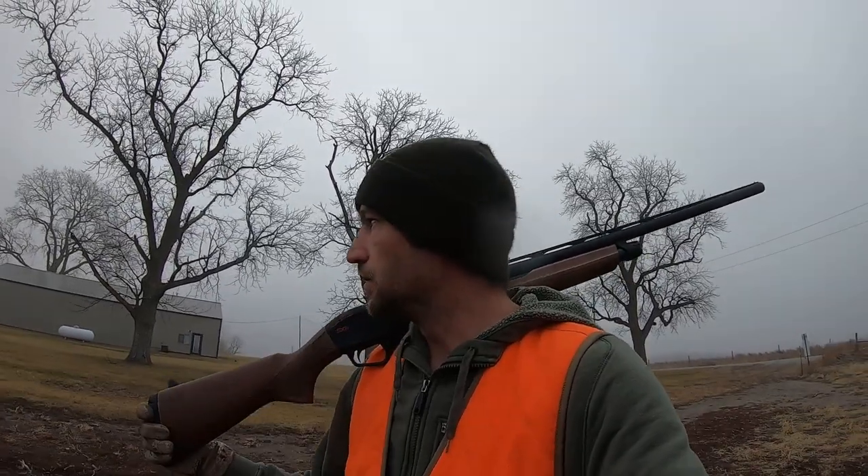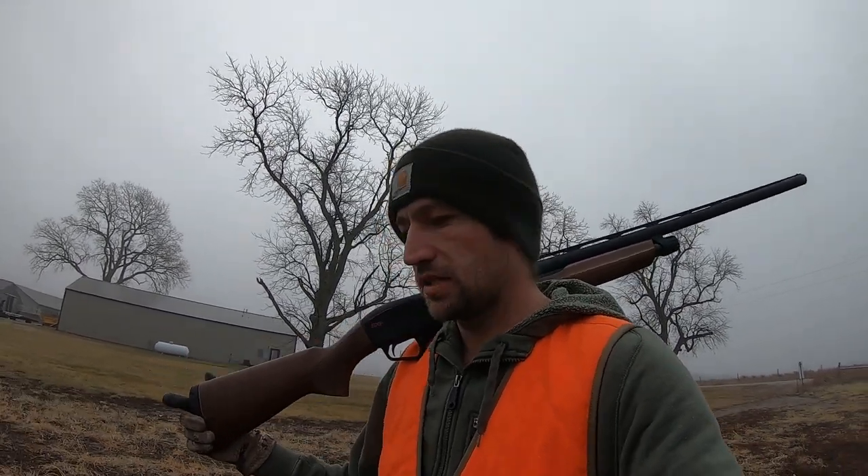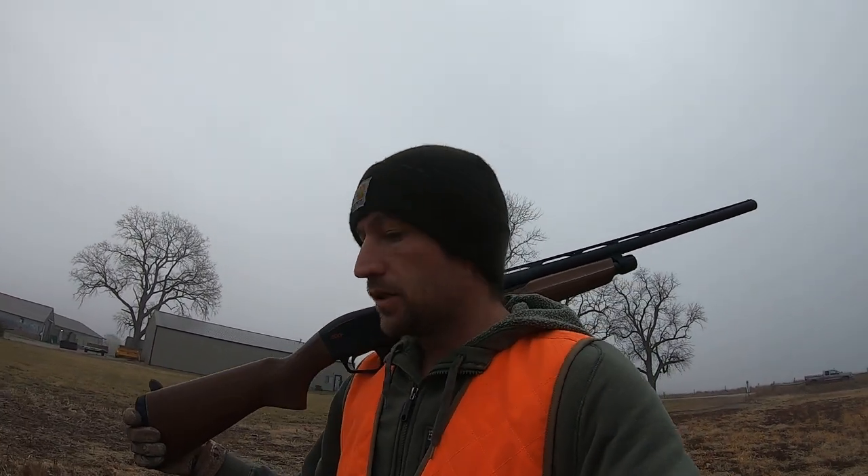Hey, what's up guys, welcome back to another one. We're back at that field that you saw in the last video at the very end. It's been about two weeks since that hunt, so hopefully this has had enough time to rest and get a few more birds in it. It's Christmas Eve morning — Merry Christmas to everybody, happy holidays, whatever it is that you celebrate. We don't have a lot of time today, so hopefully this is gonna be a nice quick hunt on this juicy little field.